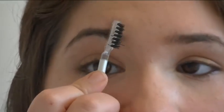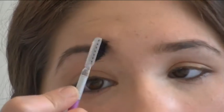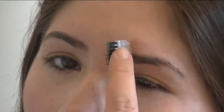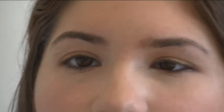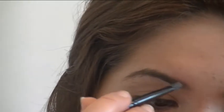As my eyebrows are very thick, I go in with a brush and brush the hairs to the side. I normally get them threaded but they need doing again, as you can probably see. Then I go in and fill in my eyebrows with some brown eyeshadow, and I've also got an eyebrow pencil and eyebrow gel.